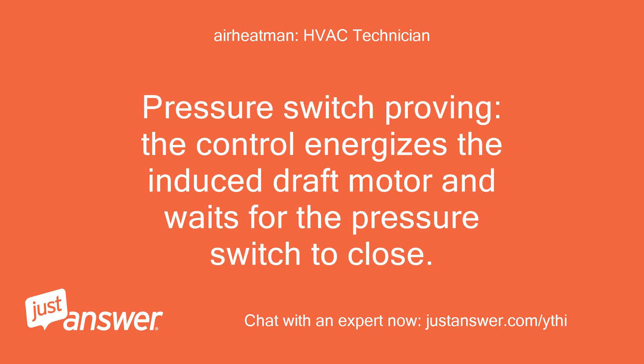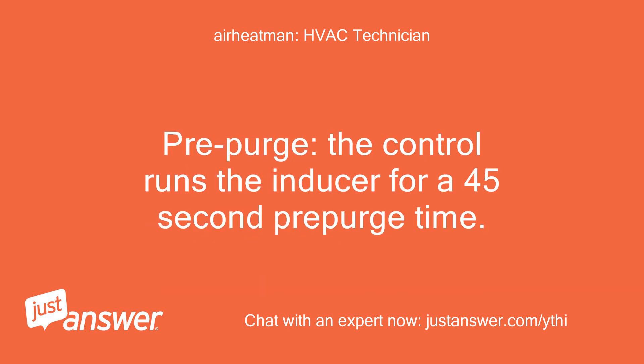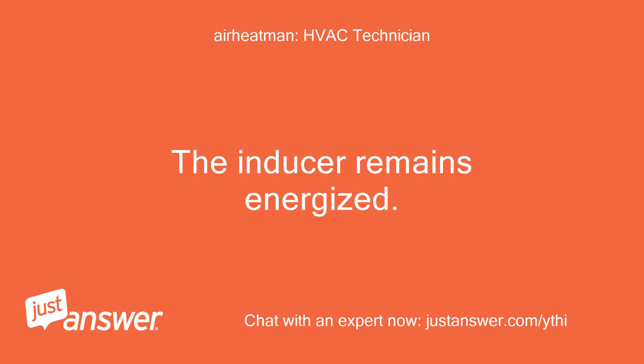Pressure switch proving: the control energizes the induced draft motor and waits for the pressure switch to close. If the pressure switch does not close within 10 seconds of the inducer energizing, the control will begin to flash 2 on the status LED and wait indefinitely. Pre-purge: the control runs the inducer for a 45-second pre-purge time. HSI warm-up: the control energizes the HSI for 30 seconds; the inducer remains energized.